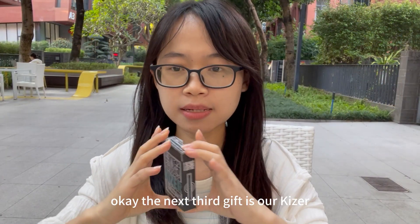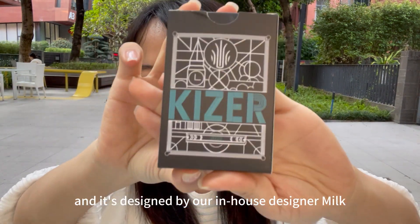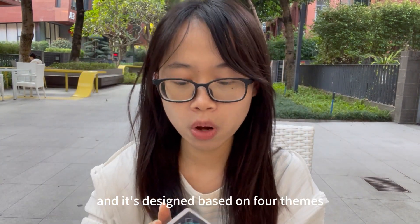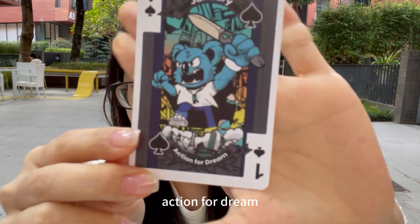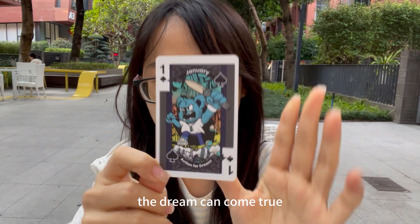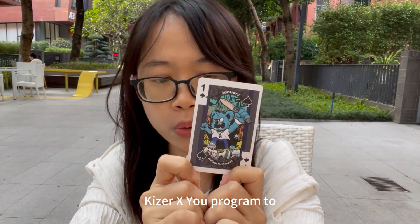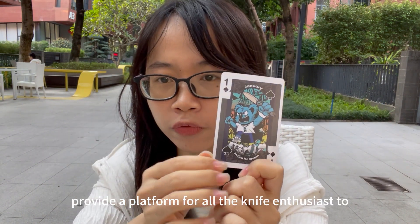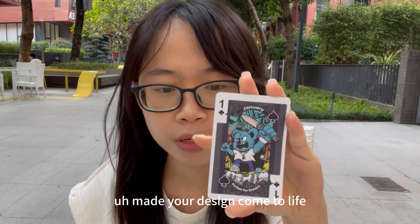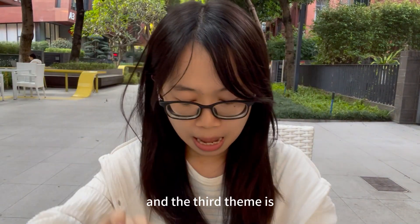The next third gift is our Kaiser exclusive playing card, designed by our in-house designer Milk. It's based on four themes. The first theme is 'Action for Dream' — we hope all of your dreams can come true, which is why we have the Kaiser XU program to provide a platform for outdoor life enthusiasts to bring your designs to life.